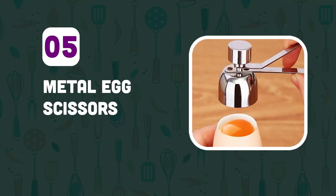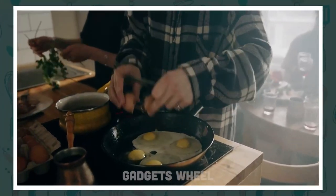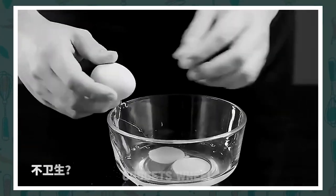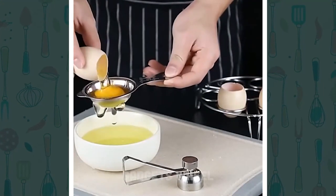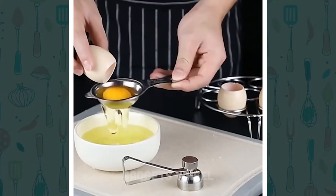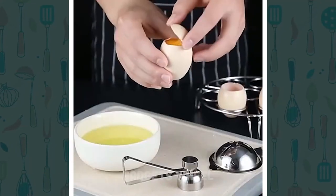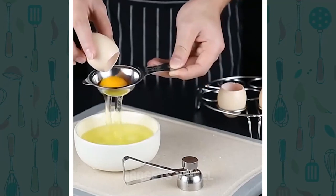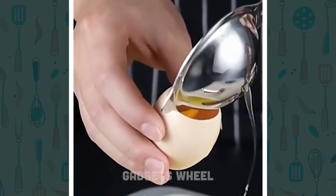Number 5: Metal Egg Scissors. Do you struggle with opening boiled eggs without making a mess? Are you tired of eggshells going everywhere? This innovative product is designed to help you open boiled and raw eggs without any hassle. Simply place the egg in the egg holder, position the blade over the eggshell, and gently squeeze the scissors. The blade will cut through the eggshell with ease, making it easy to remove the top of the egg.